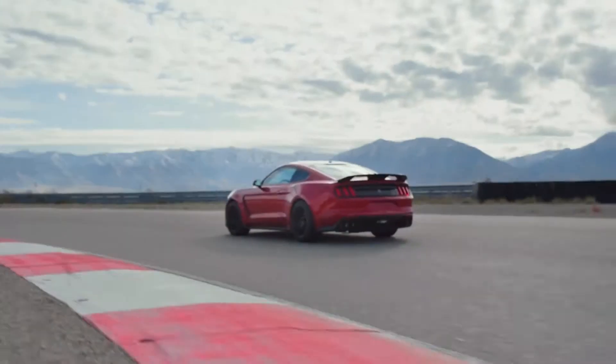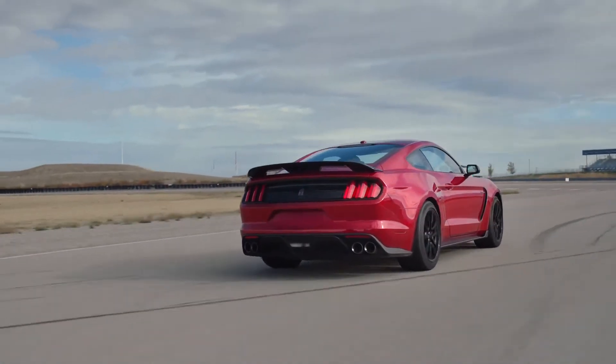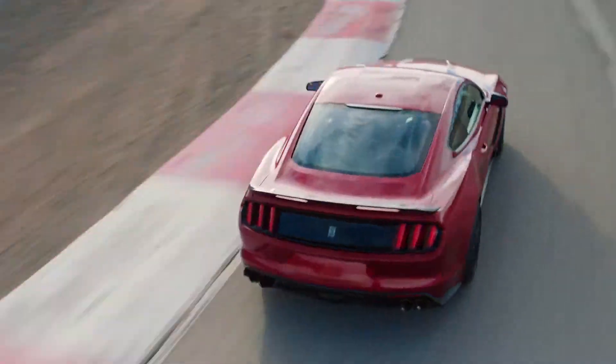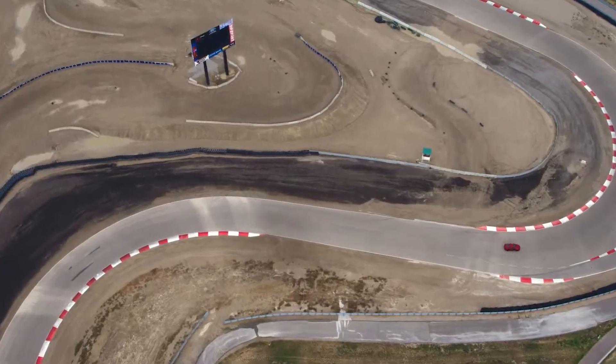A lightweight wheel and tire combination specially developed for the GT350 for enhanced traction. All of these specific tuning refinements help make the 2019 Shelby GT350 the most track-ready street-legal Mustang ever produced.